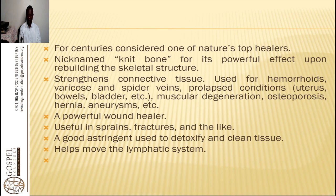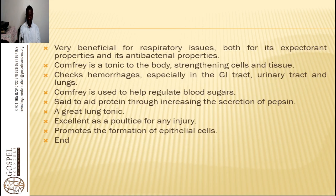Comfrey helps to move the lymphatic system when taken as a tea. You can make a glass of juice processed from the leaves and roots, taken twice a day, or you can make a decoction by boiling it in water and taking a glass three times a day. It is very beneficial for respiratory issues, both for its expectorant properties and its antibacterial properties. It helps with bronchitis, asthma, chest pains, and chest congestions.